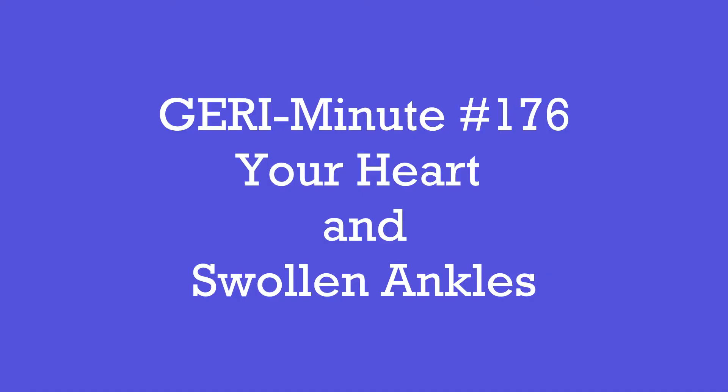How can problems with your heart cause swelling in your legs? I'm Dr. Nicole Diddick and I'm a geriatrician. I've looked after older adults and their families for about 20 years.